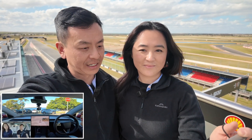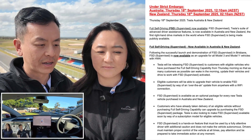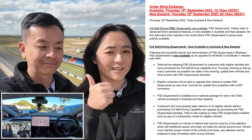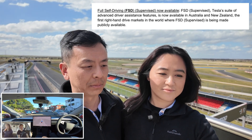When is it dropping? This press release is actually under strict embargo as of 12:10am Australian Eastern Standard Time and 2:10am New Zealand Standard Time as of the 18th of September 2025. So by the time you're watching this, you're all good to go. Now available in Australia and New Zealand — the first right-hand drive market in the world where FSD Supervised is being publicly made available.